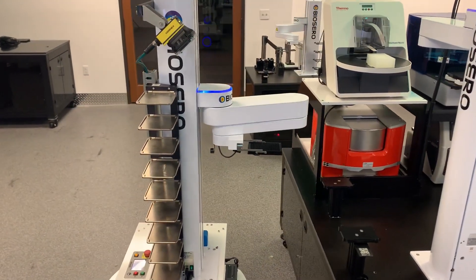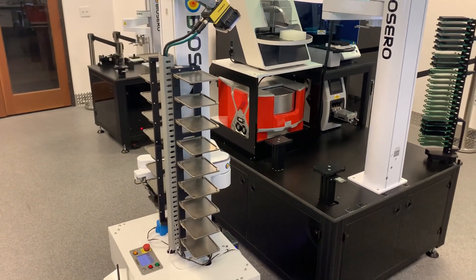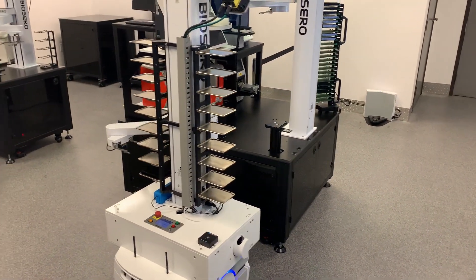At BioSero, we take our work very seriously, but we are obviously not above having some fun. Meet Yoda, the world's most reliable life science mobile robot.